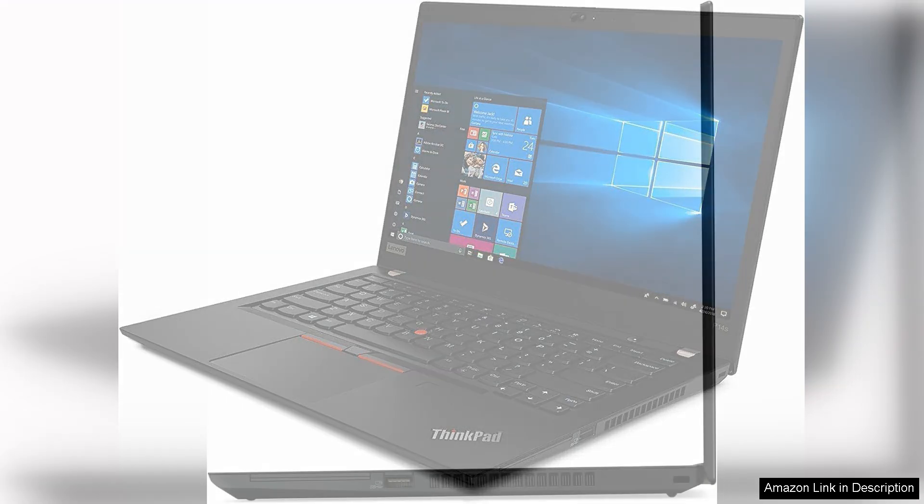One standout feature is the exceptional keyboard, a hallmark of the ThinkPad series. It offers a comfortable typing experience with good key travel, perfect for long hours of use. The inclusion of a reliable touchpad and optional touch functionality on the screen adds versatility for various working styles.